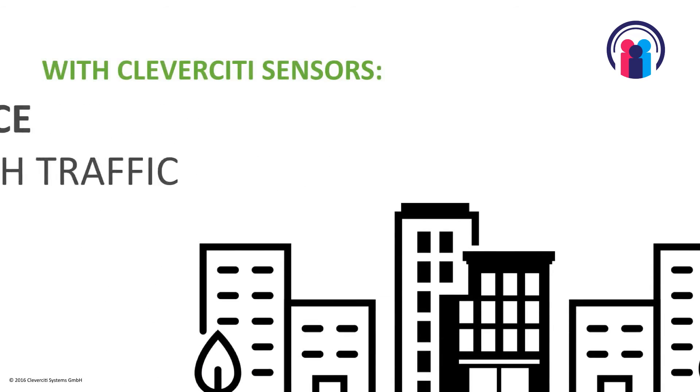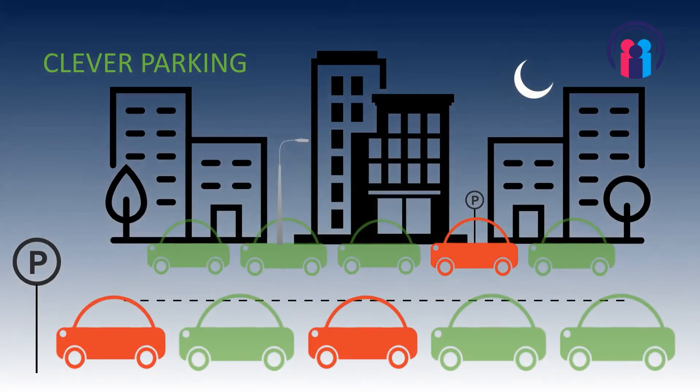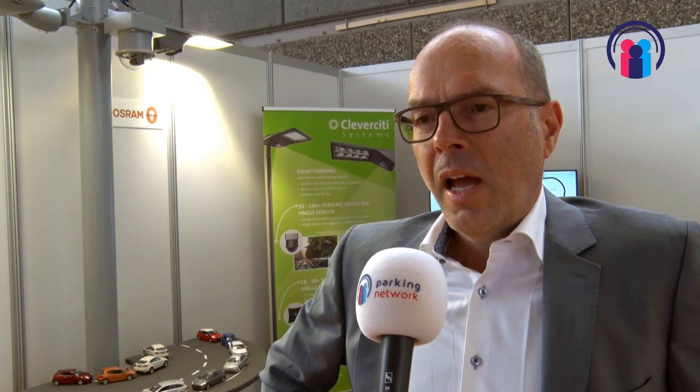Where will Clever City be in a couple of years, let's say five years? We have set our goals to become the leader in smart parking solutions, smart parking service, and smart parking management in the on-street environment.